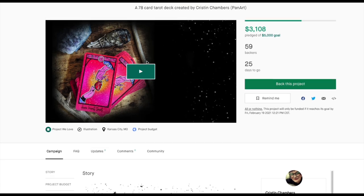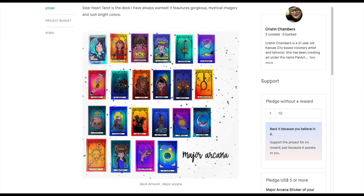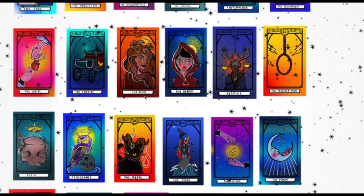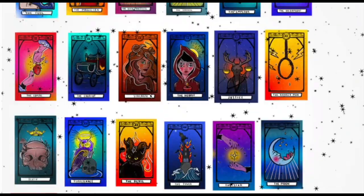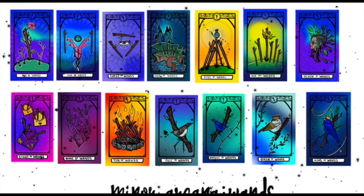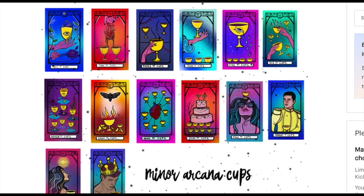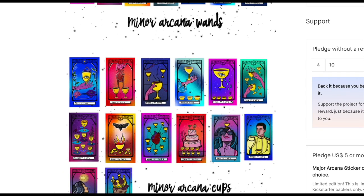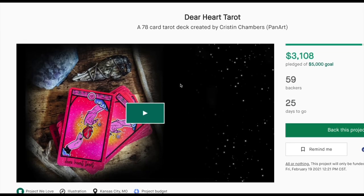The Dear Heart Tarot — 78-card deck. It's a bit unusual. I like it. It's very colorful, though. Those borders — ew. It's cute. I like just how vibrant it is. I'm a little on the fence with it. This supposedly is shipping in March, so that's a pretty good turnaround. It is on Kickstarter by Kristen Chambers — check out the Dear Heart Tarot if you're interested.